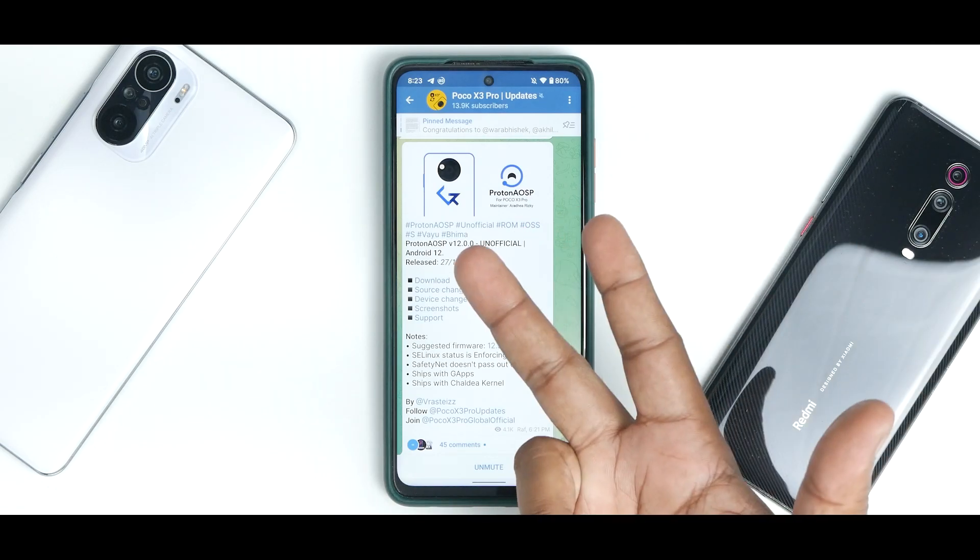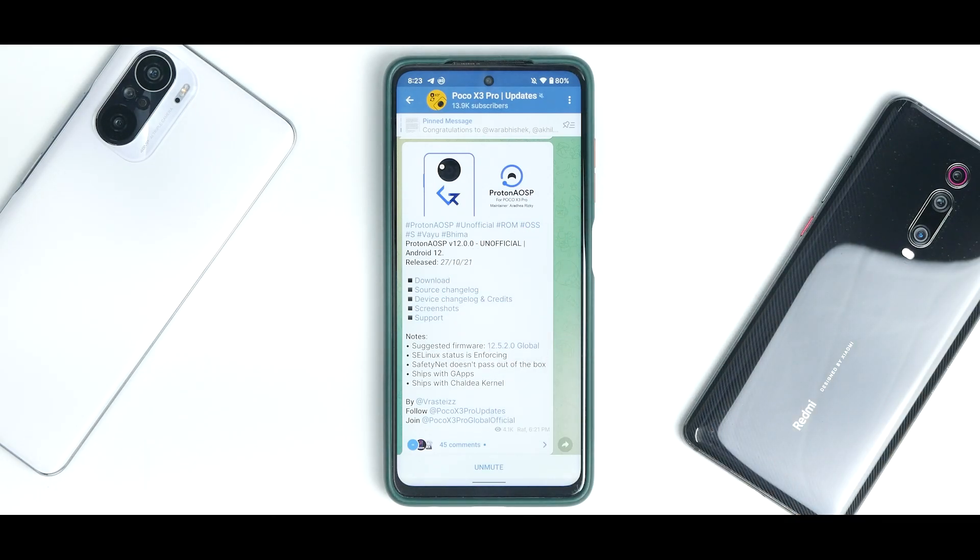Without further ado, hello awesome people. Welcome to PhonOps. My name is Kailash. Let's get going.